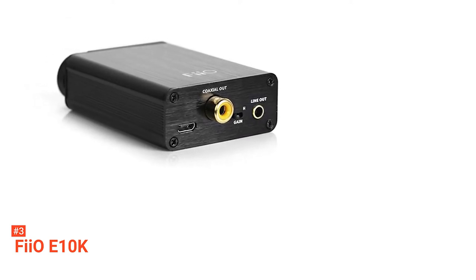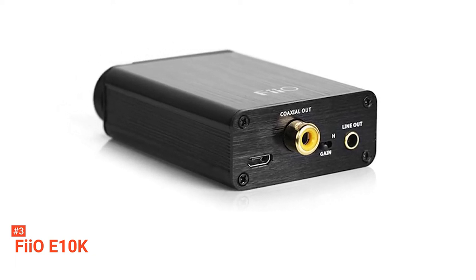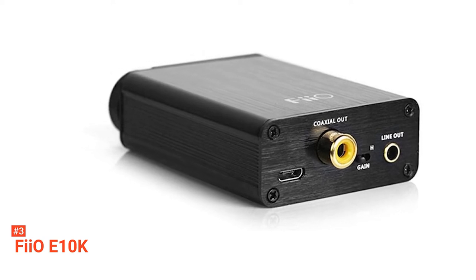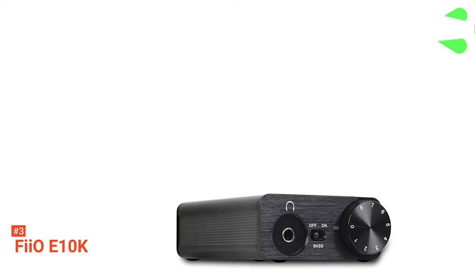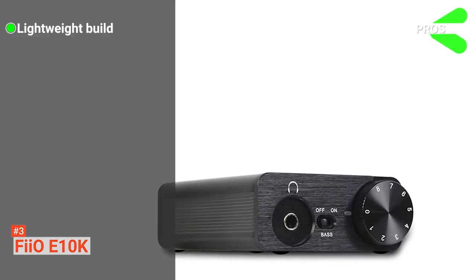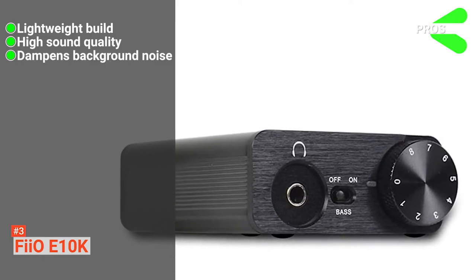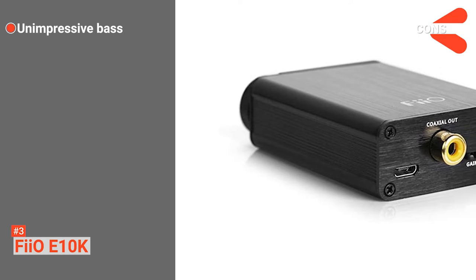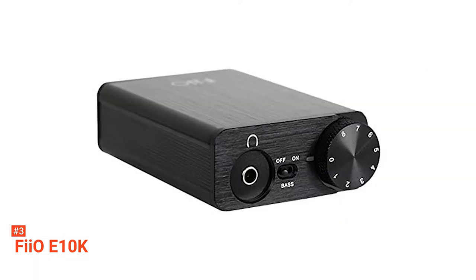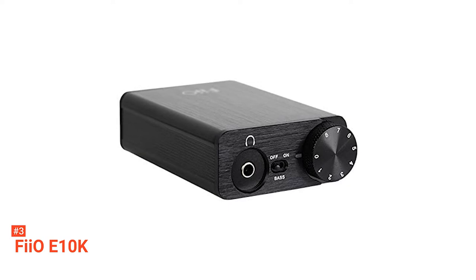There is a USB input at the back of the sound card with which you can power it and connect it to your laptop. There are also different connections on the front and back panels, including a single headphone input, digital coaxial output, and line output. Other features include a toggle switch for turning the bass on and off and a volume control knob that works only with the headphone output. Its pros are: it has a portable design, it improves your system's sound quality, and it produces lessened background noise compared to other sound cards. However, its cons are: it produces very little bass and it is not long-lasting. The FIIO E10K USB DAC is suitable for anyone looking for an inexpensive headphone amplifier and USB DAC with enhanced sound quality.